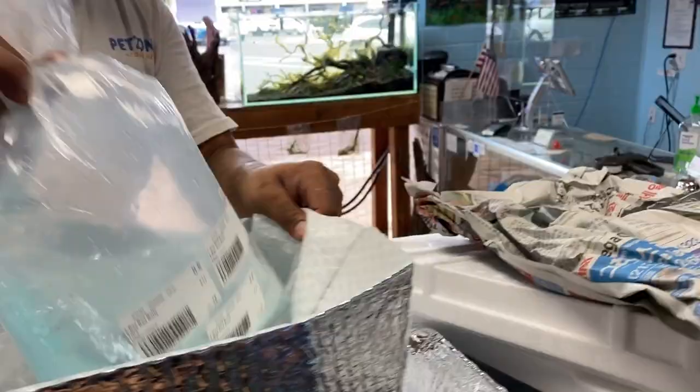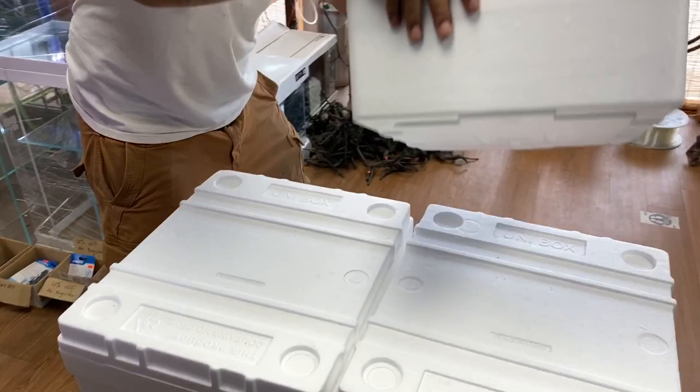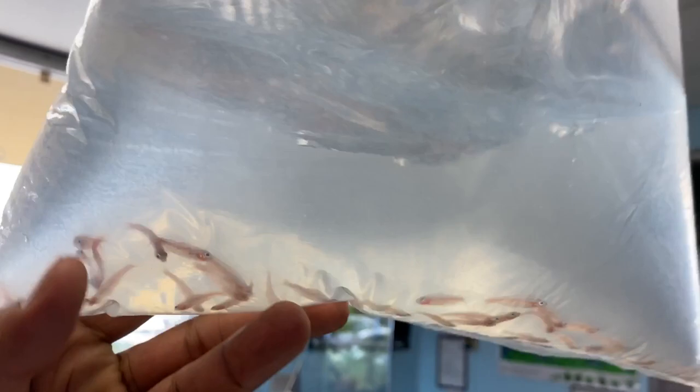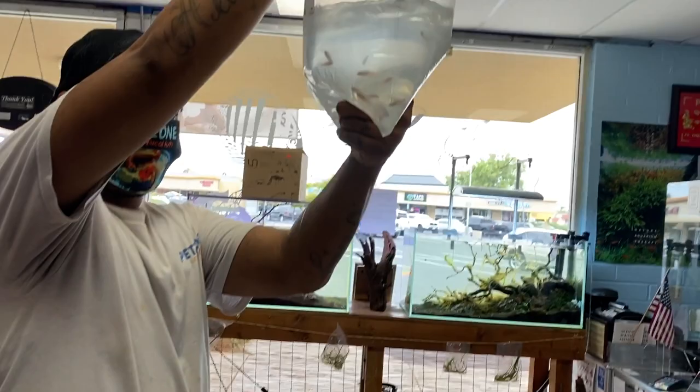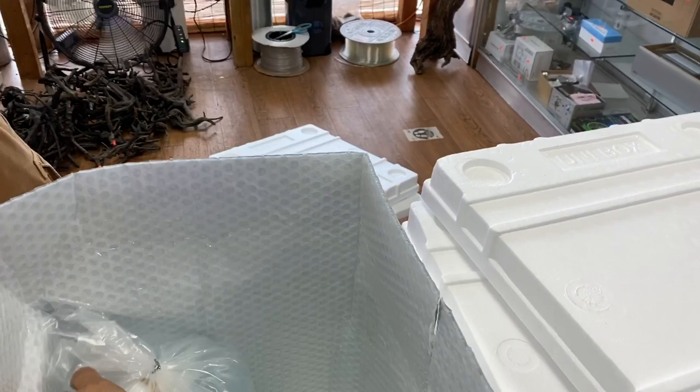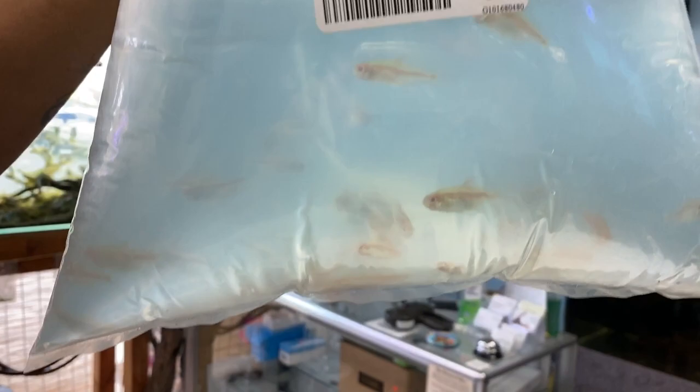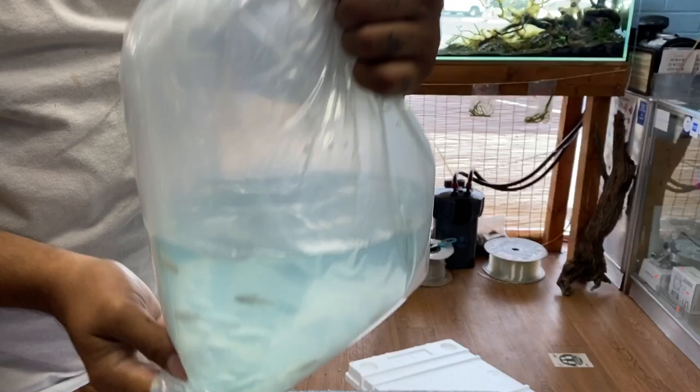Here we go — X-ray red belly tetras, sorry about that. So we got more cardinal tetras. More cardinals — so we got a lot of cardinal tetras, a few bags for sure. And more rummy nose tetras. Oh, albino tetras! These guys are cool — the classic glow light in an albino variation, very nice.